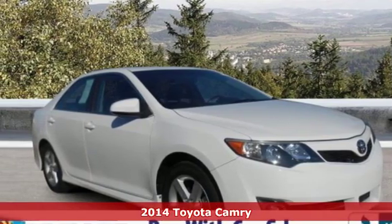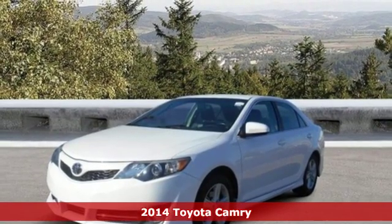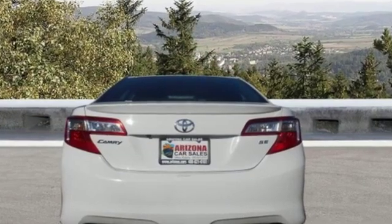Here's a certified 2014 Toyota Camry. With intuitive tech and sporty details, you'll feel the excitement before you even hit the gas. It comes with features you need, and better yet, want.